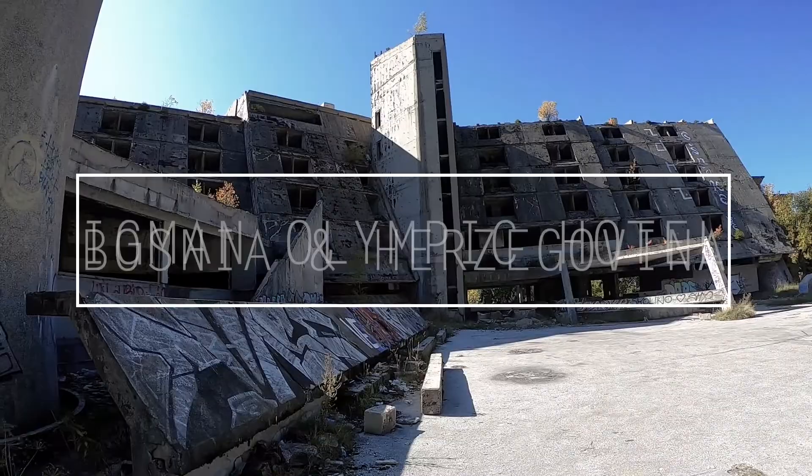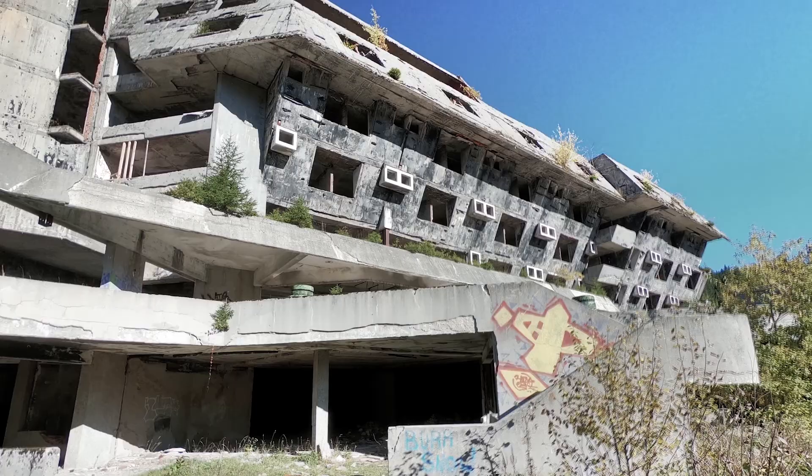This is what's left of an abandoned hotel at Igman Mountain outside Sarajevo. It was built to house athletes in the 1984 Winter Olympics.